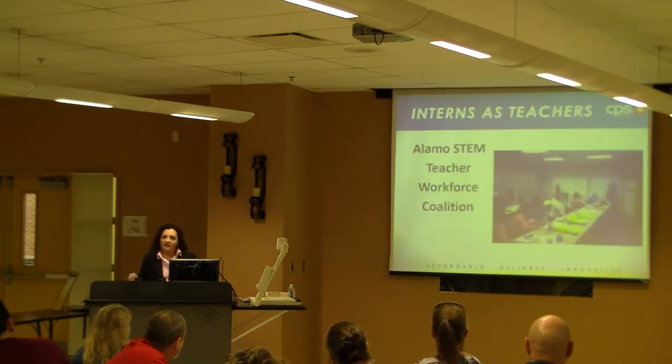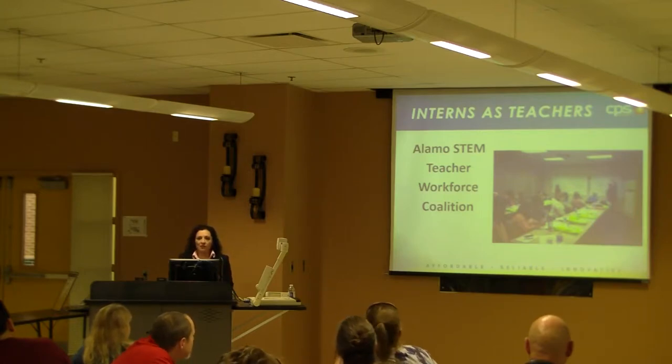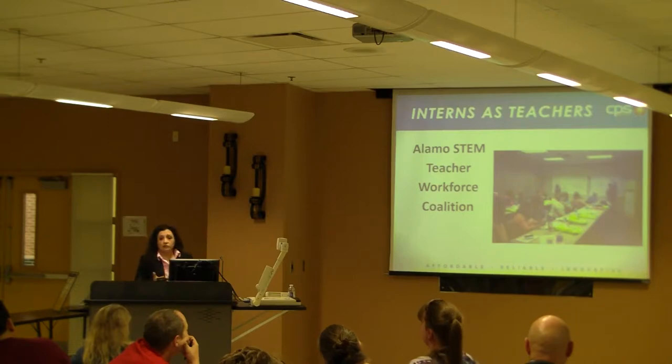Our interns become teachers as well — that reinforces what they learned. Once they come in and learn something, we want to be sure it sticks. During the summer for 10 weeks or so, we get them to teach classes like the Elements STEM Teacher Workforce Coalition. They create their own activities and they're the ones doing the teaching.